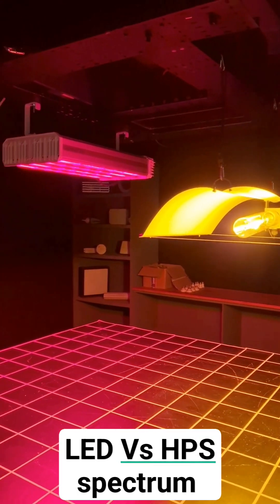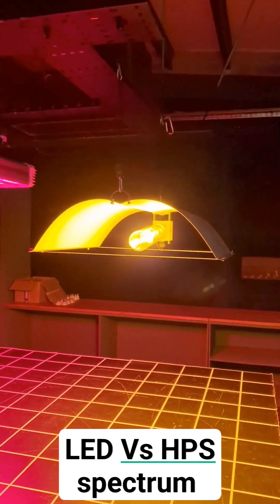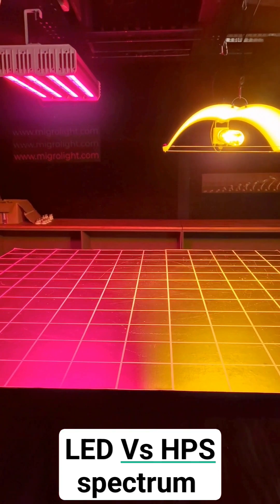I did use an e-power sensor which includes the far red from the HPS fitting. Looking at the spectrum, the HPS is 4% blue, around 60% green, and 40% red, whilst the LED is 6% blue — one and a half times as much blue — so you get less stretching, and it has 91% red, which is the highest photosynthetic efficiency spectrum. So I think that answers that question.